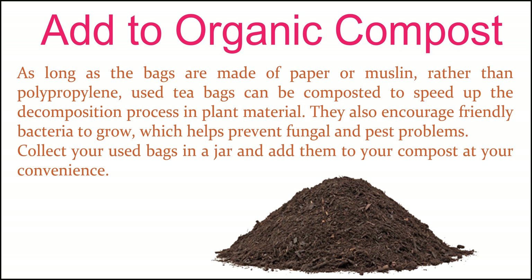Add organic compost. As long as the bags are made of paper or muslin, rather than polypropylene, used tea bags can be composted to speed up the decomposition process in plant material. They also encourage friendly bacteria to grow, which helps prevent fungal and pest problems. Collect your used bags in a jar and add them to your compost at your convenience.